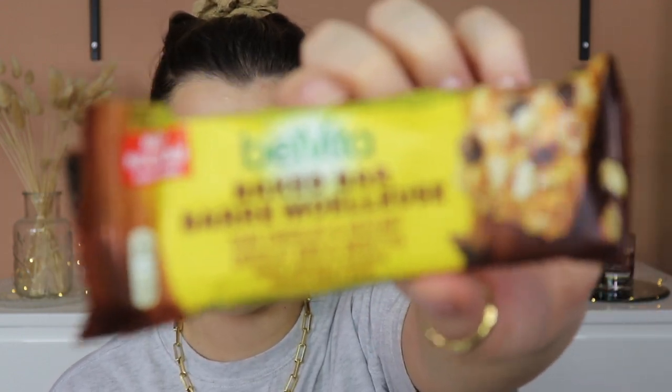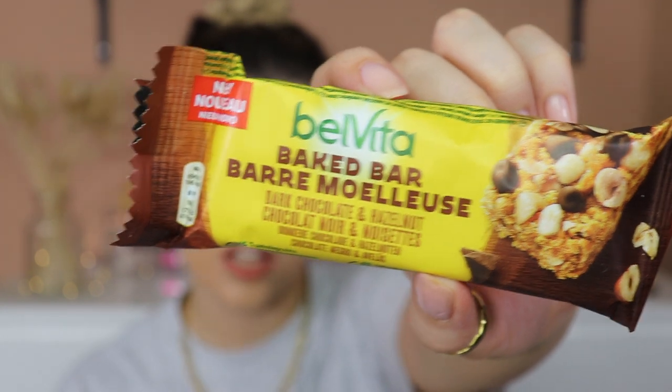There are two things left - one of them is a snack! This is the BelVita Baked Bar in Dark Chocolate and Hazelnut. I've never tried these but I do love a BelVita bar - they're very nice breakfast bars. Five whole grains, a natural source of fibre and a source of magnesium. I like hazelnuts, who doesn't? Hazelnut and chocolate - lovely. I will eat that.